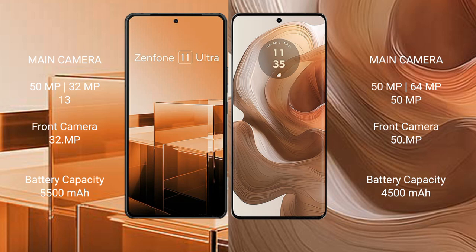The ASUS Zenfone 11 Ultra features a triple rear camera setup: 50MP main, 32MP ultrawide, and 13MP telephoto, with a 32MP front camera. The Motorola Edge 50 Ultra also features a triple rear camera setup: 50MP main, 64MP ultrawide, and 50MP telephoto, with a 50MP front camera. The Zenfone 11 Ultra has a 5500mAh battery with 65W fast charging, while the Motorola Edge 50 Ultra has a 4500mAh battery with 125W fast charging.